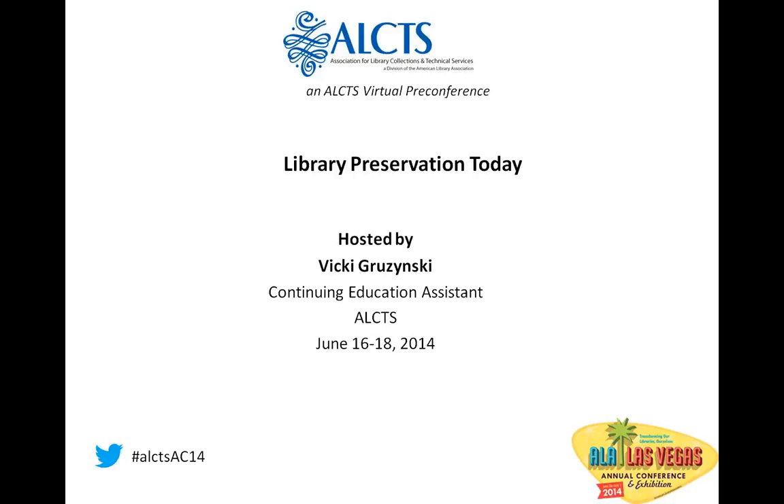Today's session is called Introduction to Library Preservation. Our presenter today is Karen E. K. Brown. Karen Brown is the Preservation Librarian for the University at Albany SUNY, a position she has held since 2001. In this capacity, she is responsible for managing the preservation laboratory, including budget, grant programs, staffing, materials repair and reformatting, and equipment maintenance.